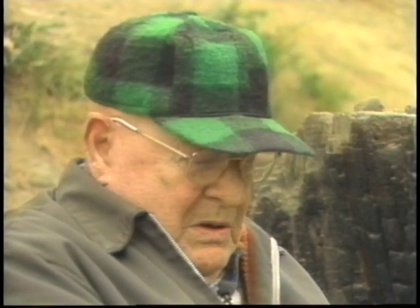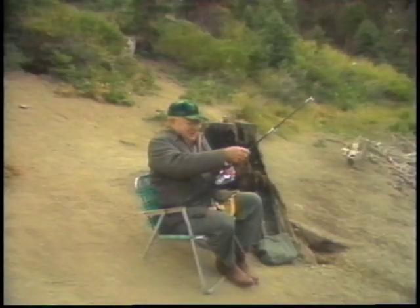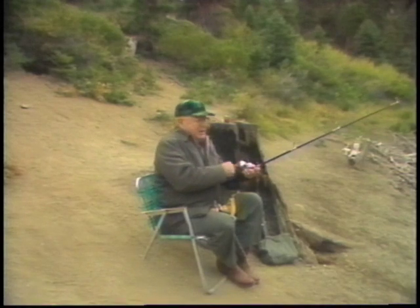I started fishing when I was six years old, so I've been fishing for 73 years. I'm 79 years old now — still having as much fun, actually more fun. Just like good whiskey, it gets better with age.